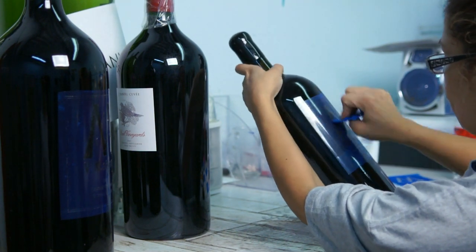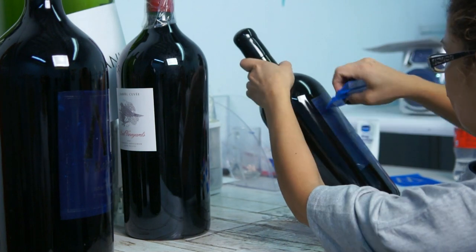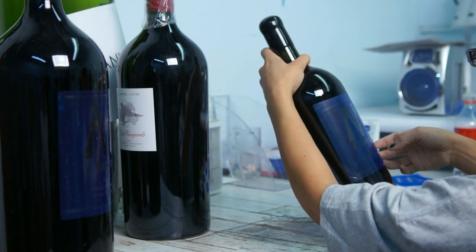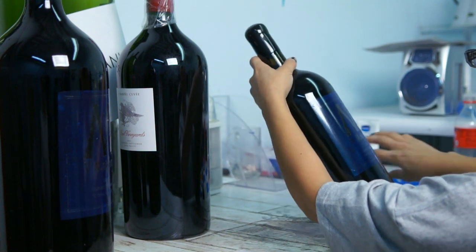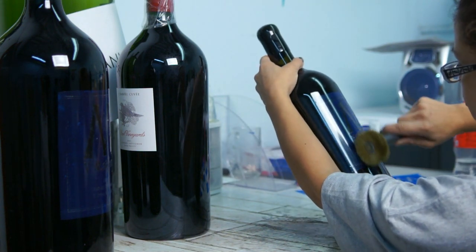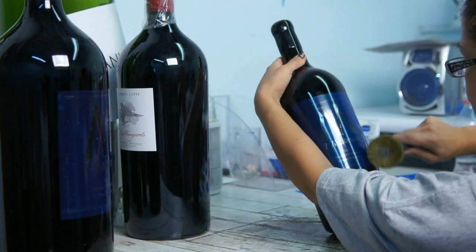Here we burnish the stencil so that there aren't any bubbles or creases that could create a ruined bottle. Then the clear carrier is removed and a wire brush is run over the stencil to perforate the membrane and release any trapped air.